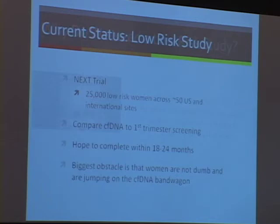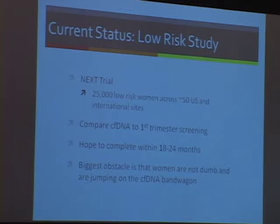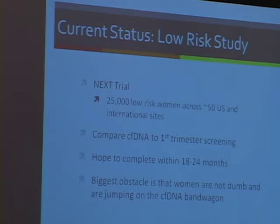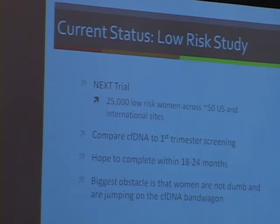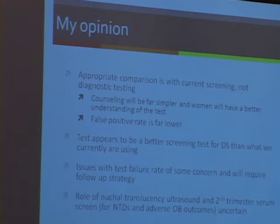There is a low-risk study going on that I have been involved with, at about 50 sites in the US and overseas. The important comparison, as I said, is with current screening — that is what this study is aiming to do. The biggest obstacle to completing it is that women aren't dumb — they've heard of this test, they're all jumping on the bandwagon, and it's going to be harder and harder to recruit. My own personal opinion is that the appropriate comparison is with screening, and this is more of an advanced screening test.